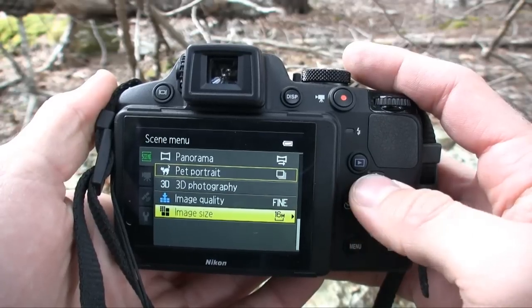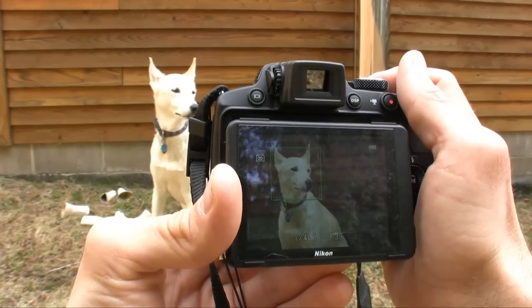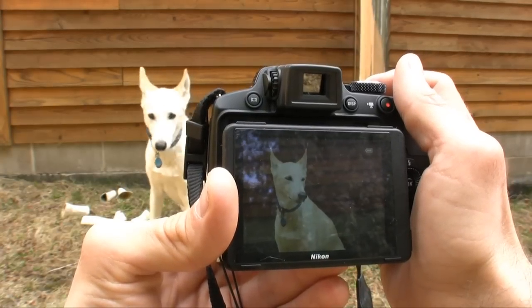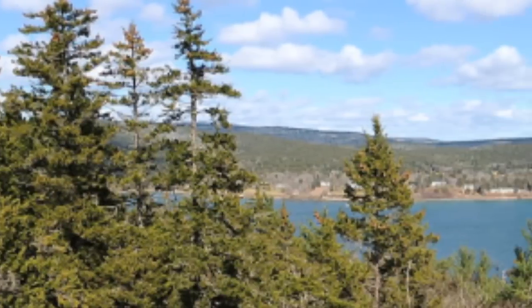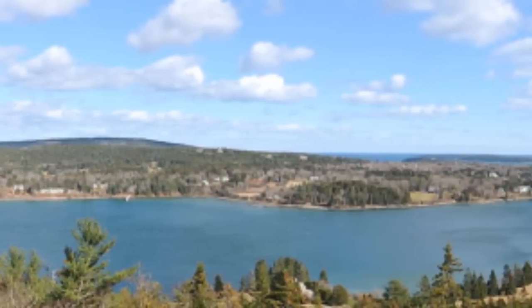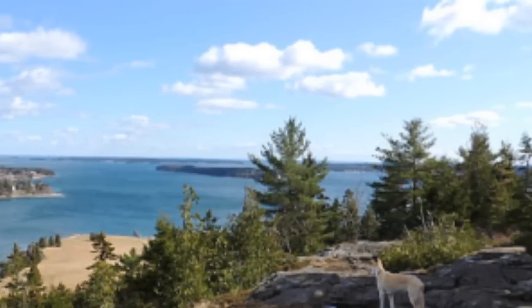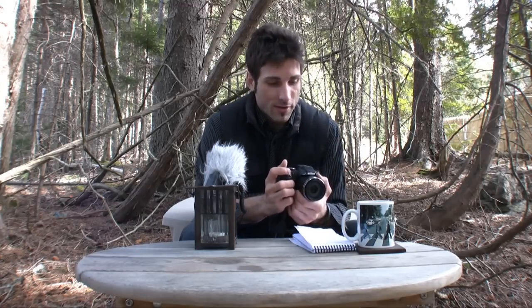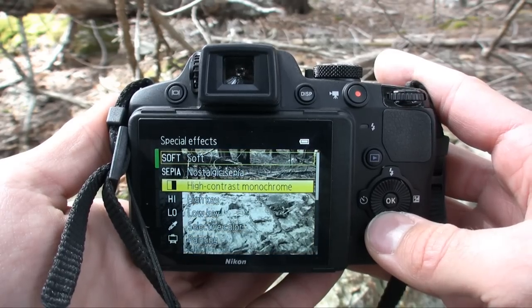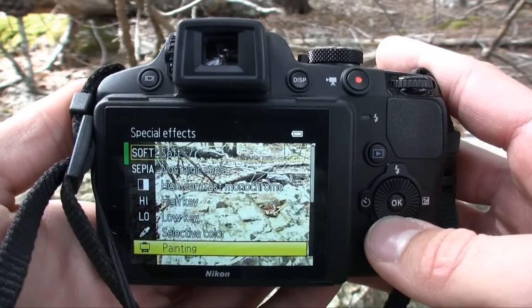The Nikon Coolpix P510 is stocked with shooting features. There's a great selection of adjustable scene modes — for instance, a pet scene mode with continuous shooting and pet face recognition that snaps as soon as the pet looks into the camera. There's also an excellent panorama mode that takes 180 or 360-degree panoramic shots using sweep technology — just click and do a sweep and you've got a great panorama. Nikon also integrated image filters: things like selective color, painting, silhouette, and other filters like miniature and cross process that can be applied in post.